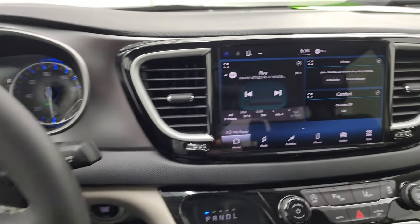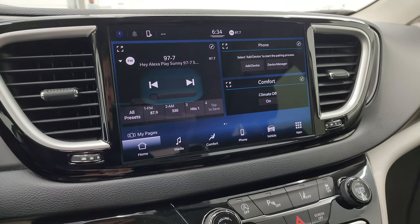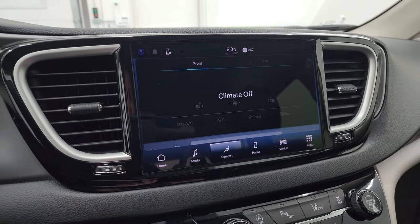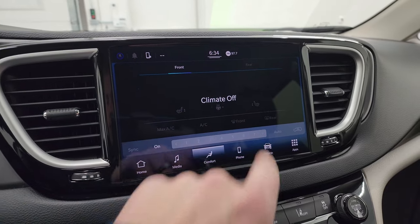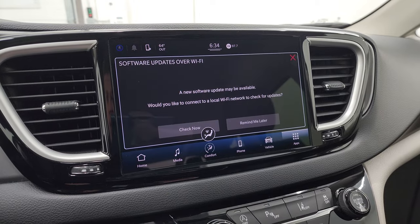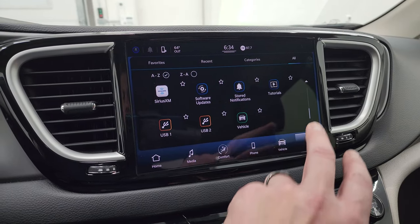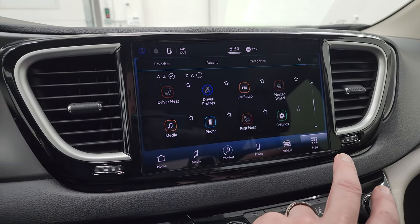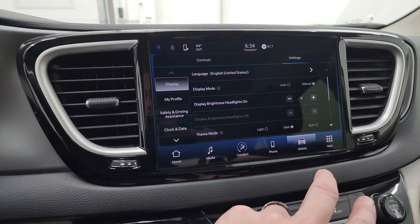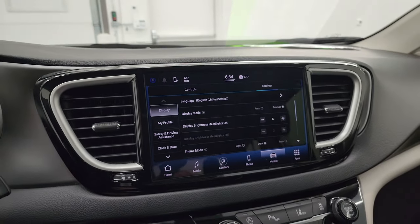This one has the Uconnect 10.1 radio — it's the Uconnect 5 system. You get AM, FM, and SiriusXM radio capabilities. You have all your different climate controls here, including your heated seats and heated steering wheel buttons. You also have all your different apps in here — it has Android Auto and Apple CarPlay capabilities, and you can check out your backup camera here as well. You can manage driver profiles, heated seats, different vehicle displays and options. A lot of cool stuff you can do with this radio.